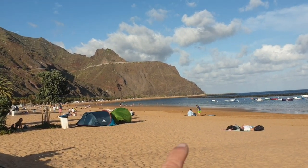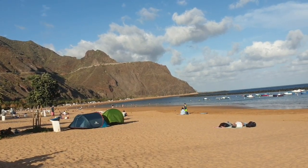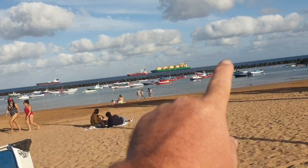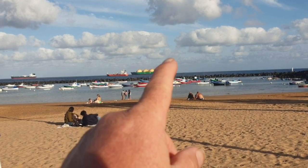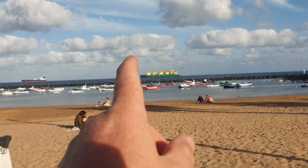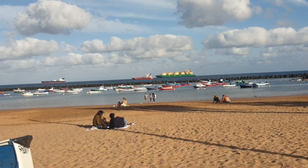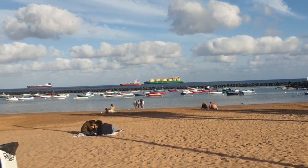So the beach goes all round there to the hills, to the big hill there in the distance, and it's got like these rocks keeping the beach all nice and calm. There's a few little boats here. Got some big boats out in the sea there, like oil tankers and cargo ships. They're anchored up, waiting to go into the big port just down the road, Santa Cruz Port.